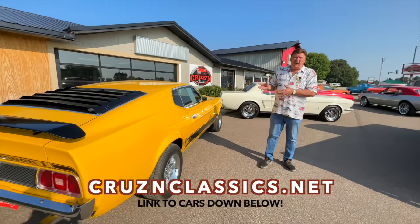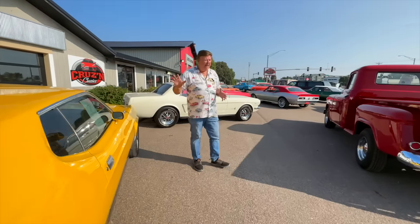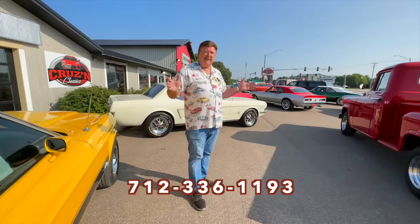We've got about 12 cars behind on videos, but we'll get them up the next few days so you'll be able to see everything we have available. Or give us a call — we'd be happy to send a video direct to you.